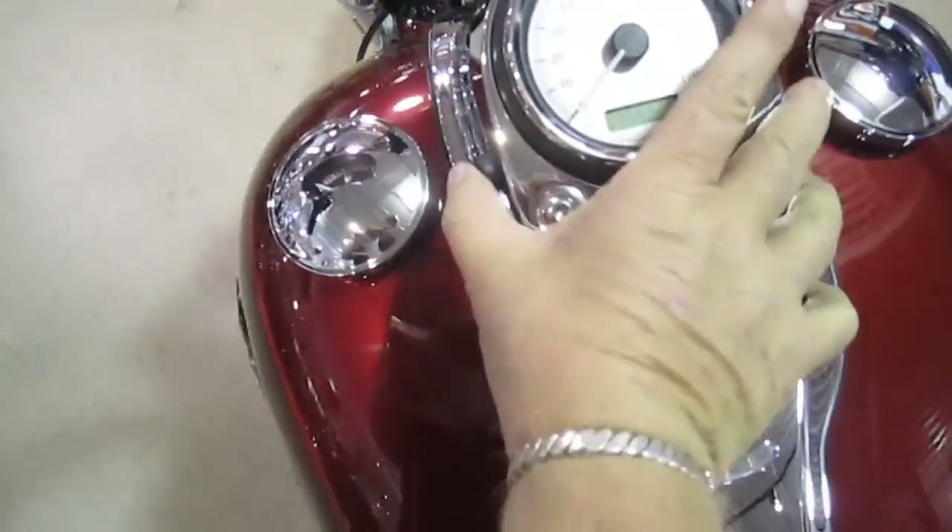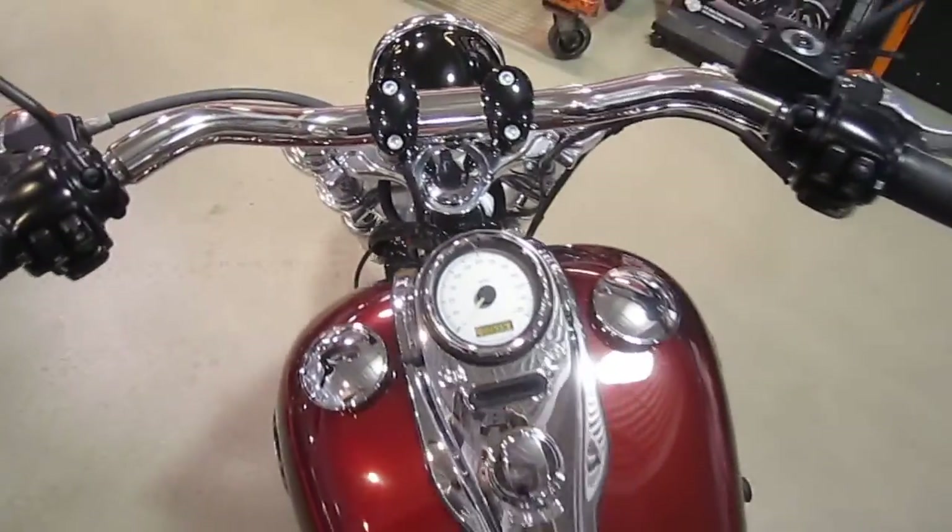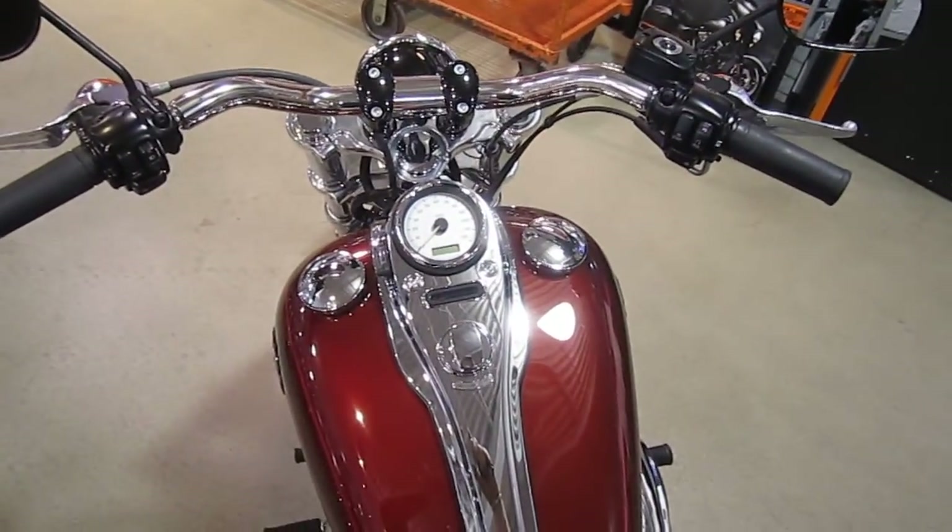Let's take a peek at those nice low miles. Beautiful. I rode this bike before — it rides great.